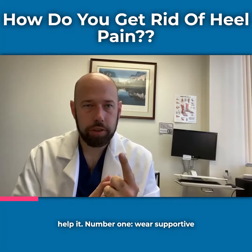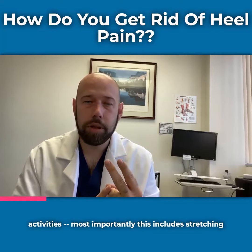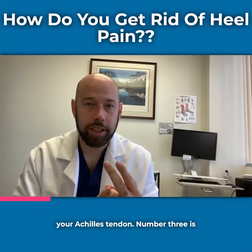Number one, wear supportive shoes. Two, warm up before starting activities. Most importantly, this includes stretching your Achilles tendon.